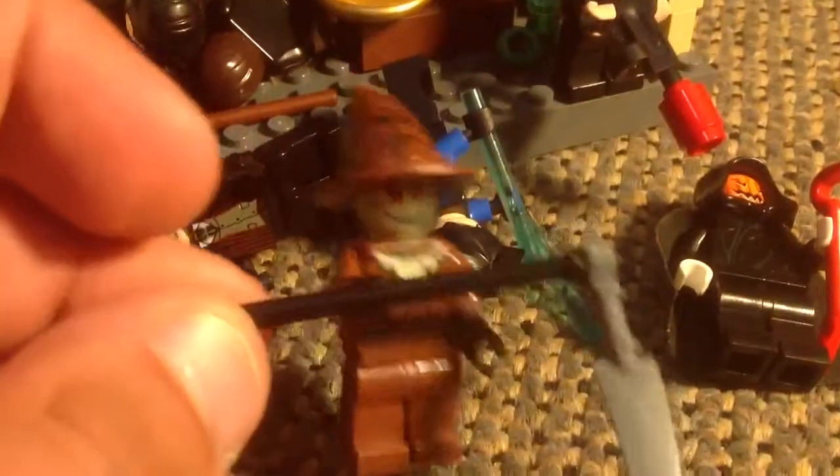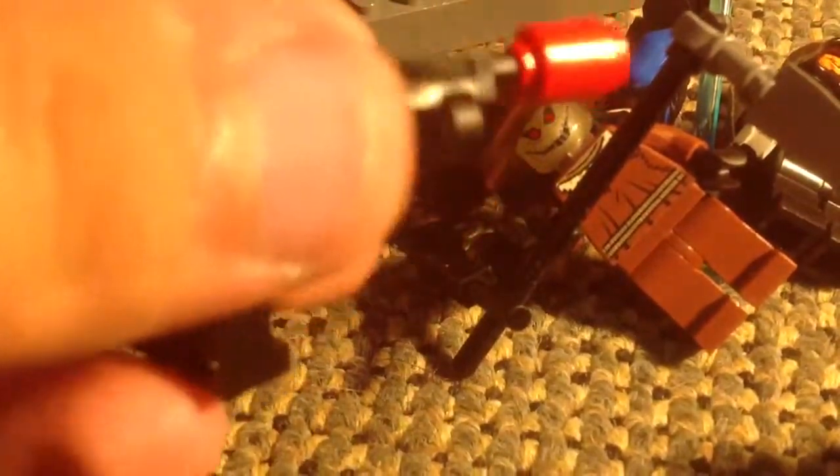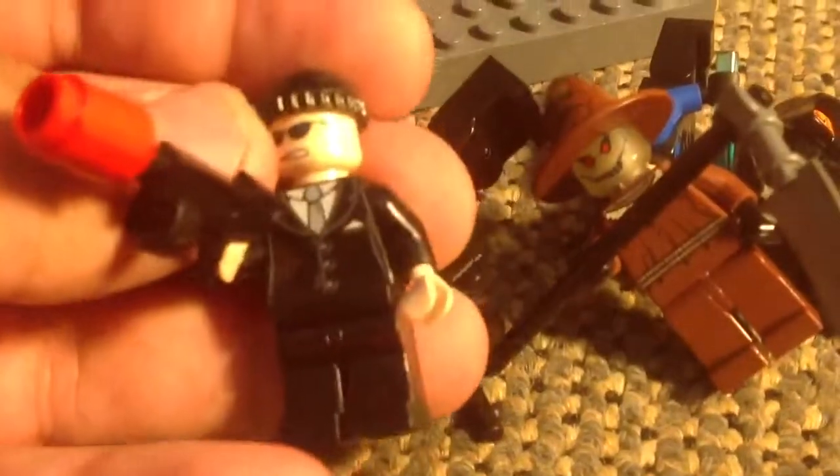I might put Nightwing and Robin and Batman in this one. Not going to do a Justice League in it — not yet. And I really like this stunt. It looks pretty cool — very cool.